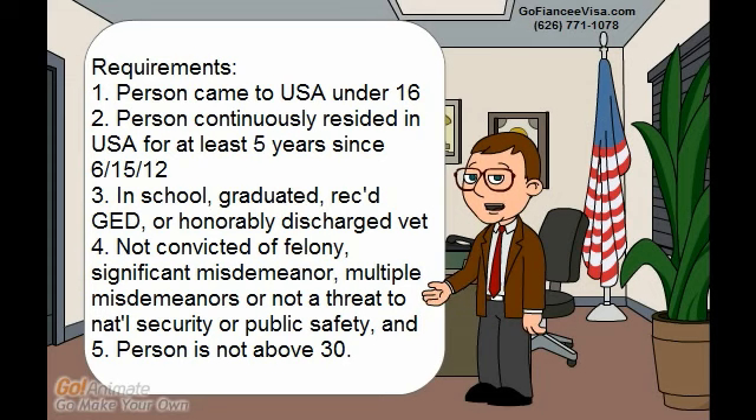We also need to show that the applicant was not convicted of a felony, significant misdemeanor, or multiple misdemeanors, and is not a threat to national security or public safety. Lastly, we need to show that the applicant is not above age 30. Those are the requirements to show eligibility for deferred action — now let's get on to the checklist.